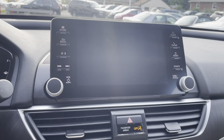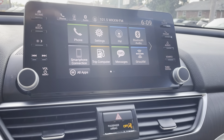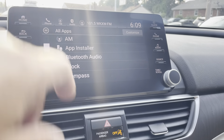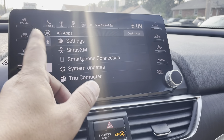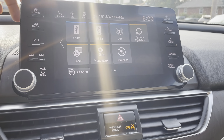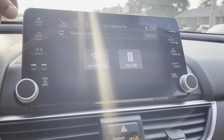Everything's digital now. What's nice about this is it's not just a touch screen — I hate it when everything gets covered in fingerprints, but just get a microfiber cloth and you'll be fine. When you put it in reverse you do have your backup camera, and you can zoom in a little bit more, right up against the bumper.